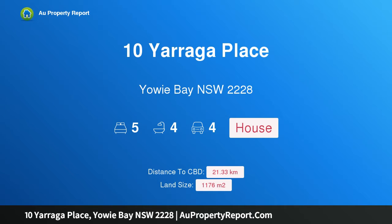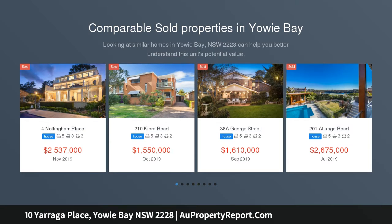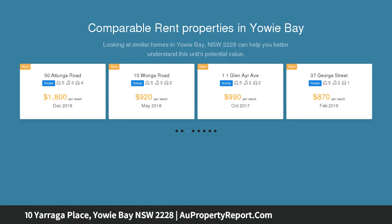Hi, I am glad to introduce Property 10 Yarraga Place, Yowie Bay NSW 2228, an iconic waterfront residence. This exceptional much-loved family home is exclusively located with a beautiful easterly aspect. Contained in this very impressive residence are 5 bedrooms, master as a suite, large formal and informal living rooms plus separate family room.